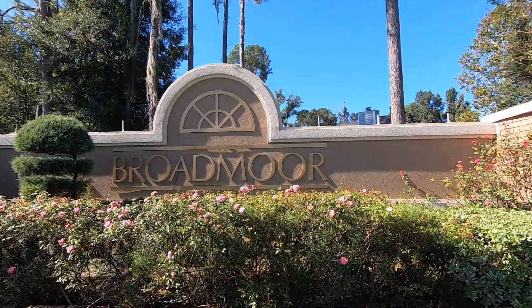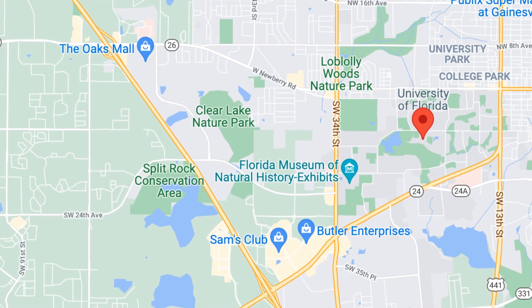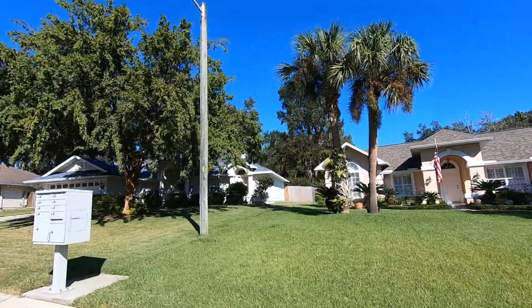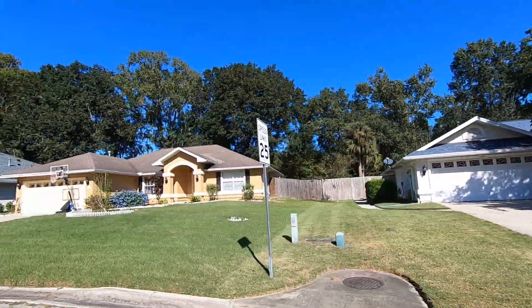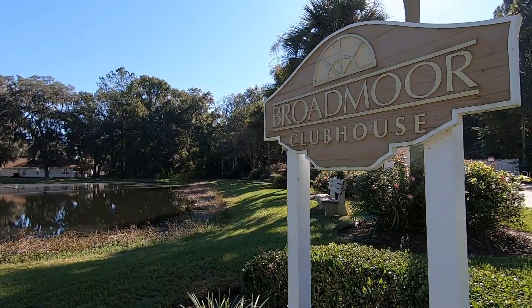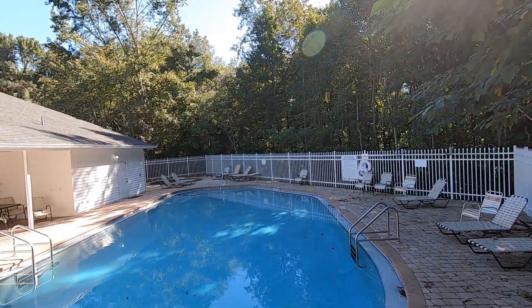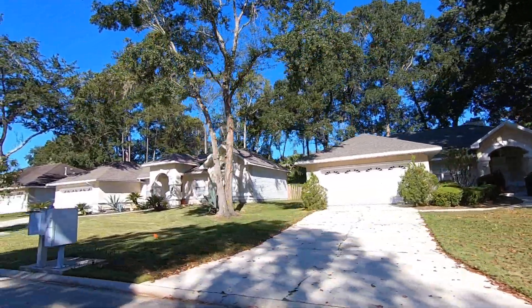The next neighborhood we'll go through is over in Northwest Gainesville, and that's going to be Broadmoor. Broadmoor is located just off of Newberry Road in Northwest Gainesville, and from this location it'll take you about 20 minutes to get to the University of Florida and Shands Hospital. There is an HOA here in Broadmoor also, and that's going to be $140 quarterly. This neighborhood also has a community pool.